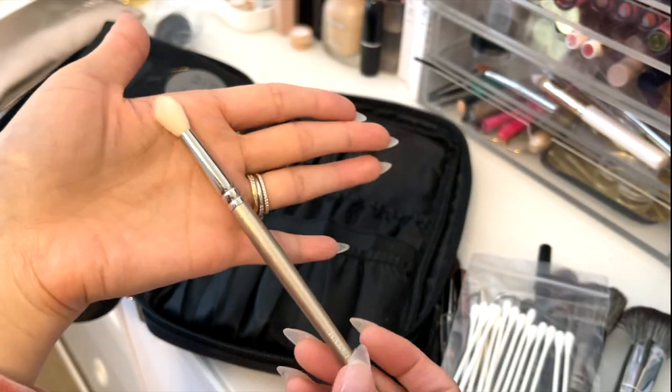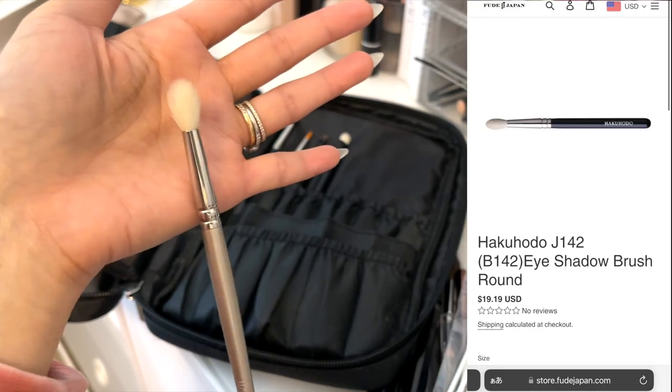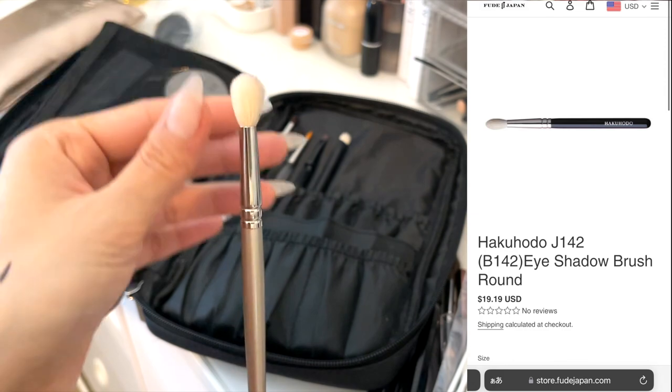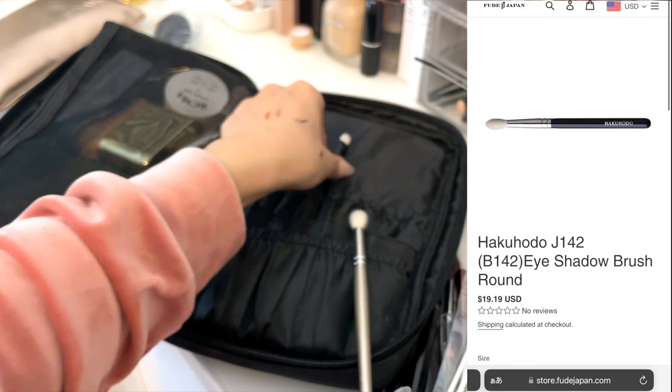This is my favorite Hakuhodo blending brush for eyeshadow. It's goat hair and it still feels really nice. You can blend really well and deliver shadow really nicely. I've used different types of blending brushes, but this is always my number one.